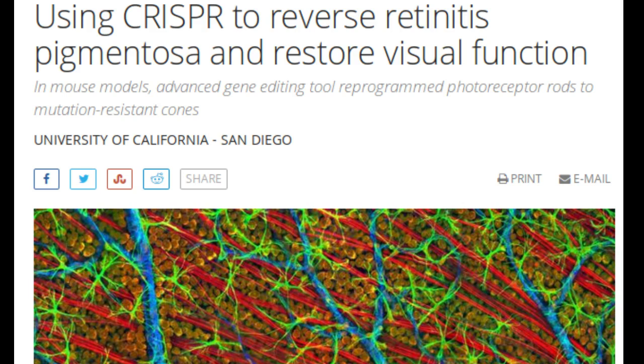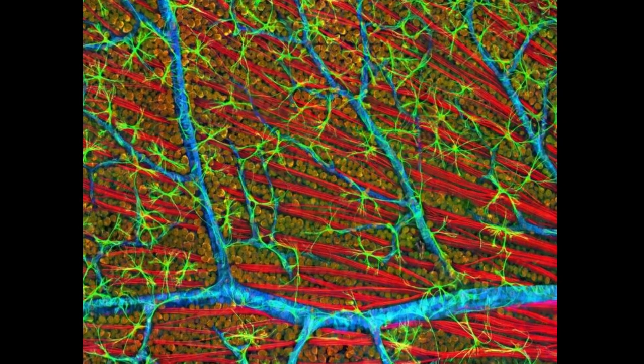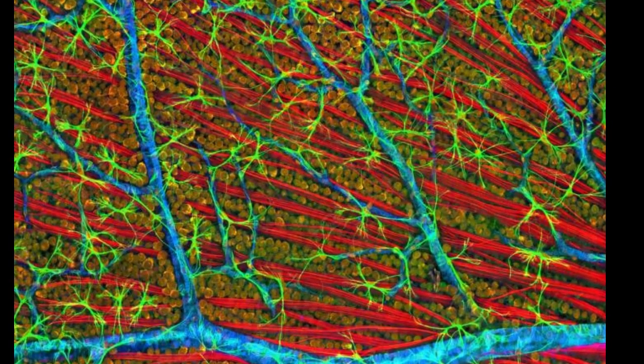Retinitis Pigmentosa is a group of inherited vision disorders caused by numerous mutations in more than 60 genes. The mutations affect the eyes' photoreceptors, specialized cells in the retina that sense and convert light images into electrical signals sent to the brain.